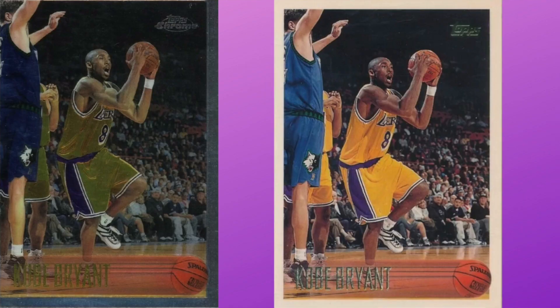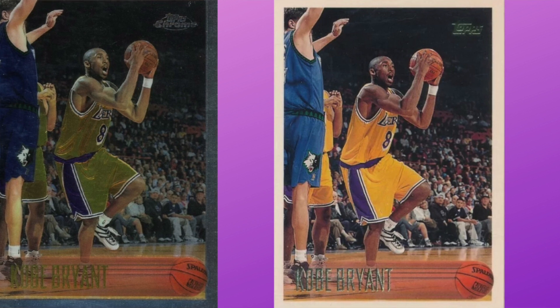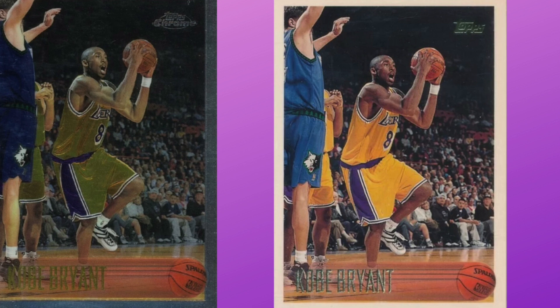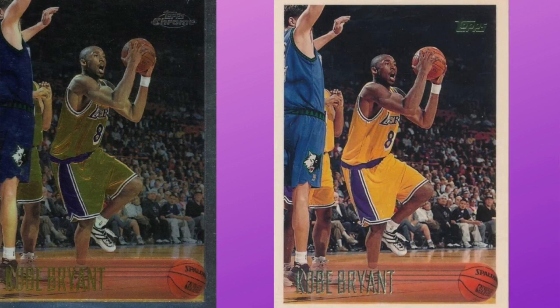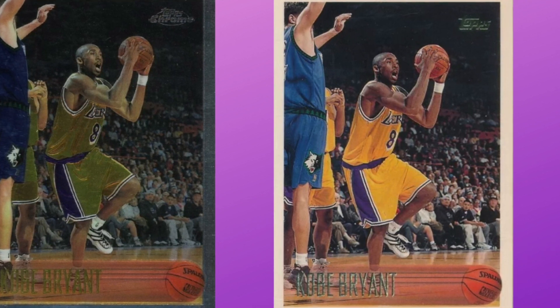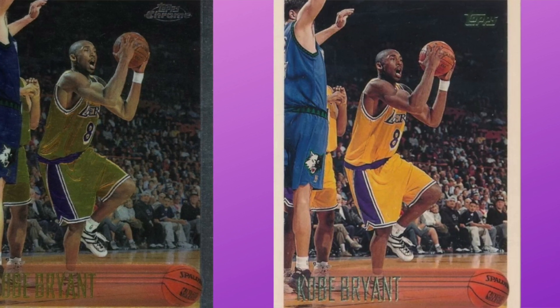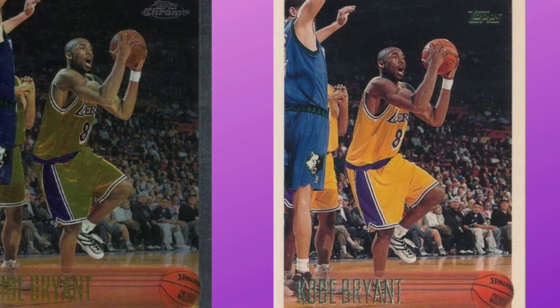Today we're talking about the man himself, Kobe Bryant. I'm starting with that iconic rookie card — the 1996 Topps Chrome number 138. Recent pricing has been all over the place. We're seeing sales of around $5,000 to $5,500, and there is one recent sale that went for $8,499.99. I'm not sure if that's the new precedent or just an outlier — we'll have to see how that shakes out.